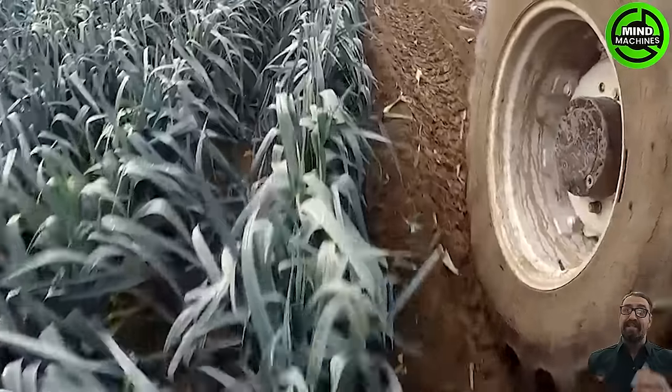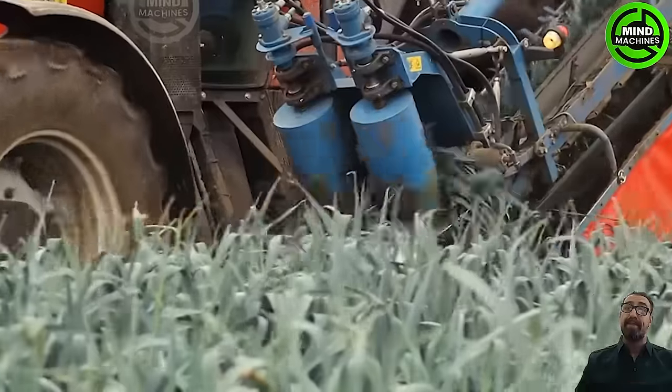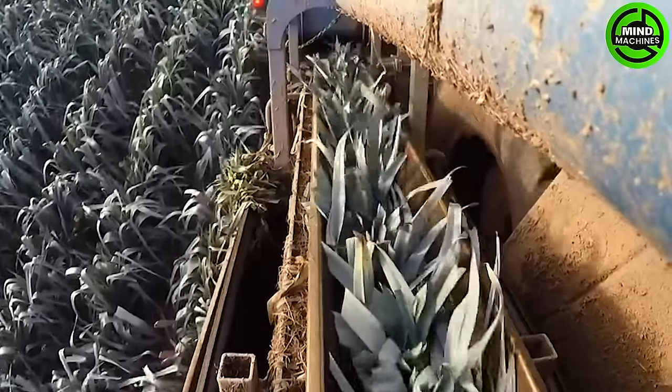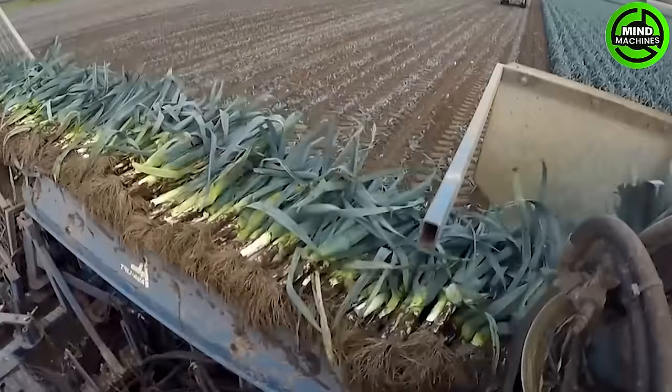Harvesting leeks with the ASA Lift Automatic Box Filler is a streamlined and efficient process. The machine adeptly extracts leeks from the field, and the Automatic Box Filler ensures the harvested leeks are promptly and neatly loaded into boxes.